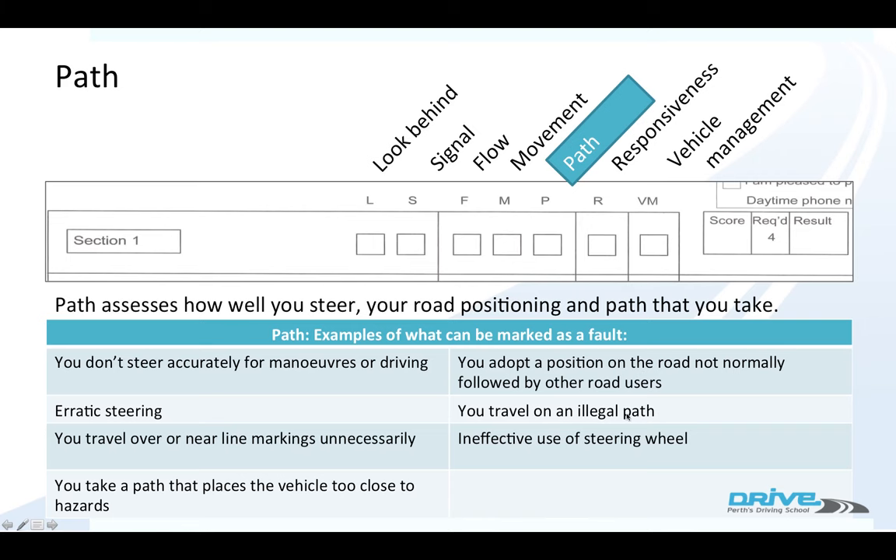You travel on an illegal path. Ineffective use of the steering wheel — such as freezing on the wheel, which means moving both hands in one direction, or just using little tiny motions with your hands. That again could be a path fault.